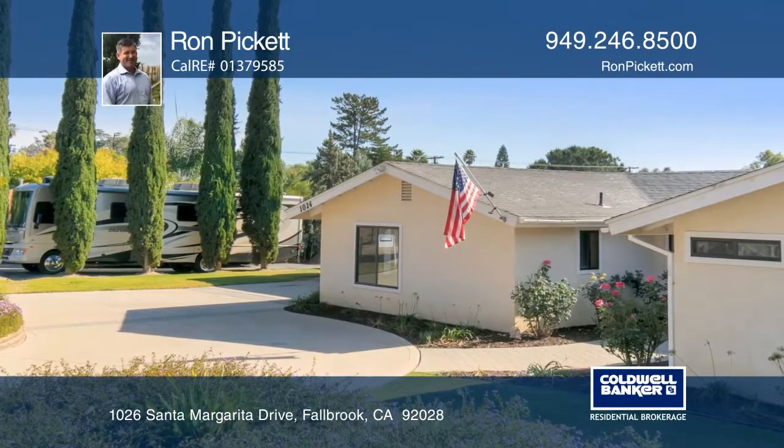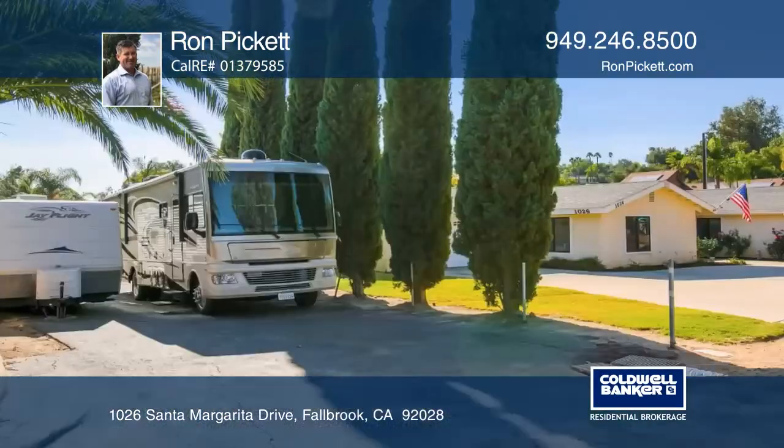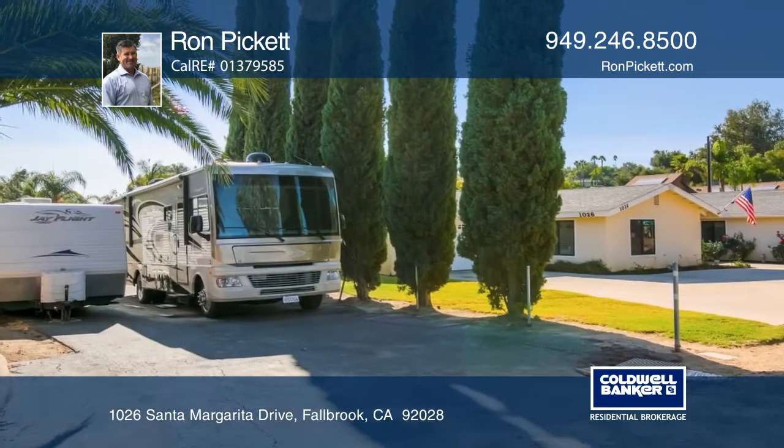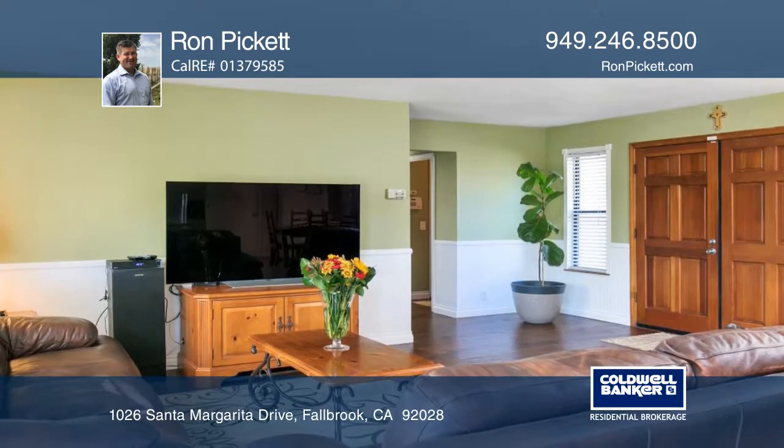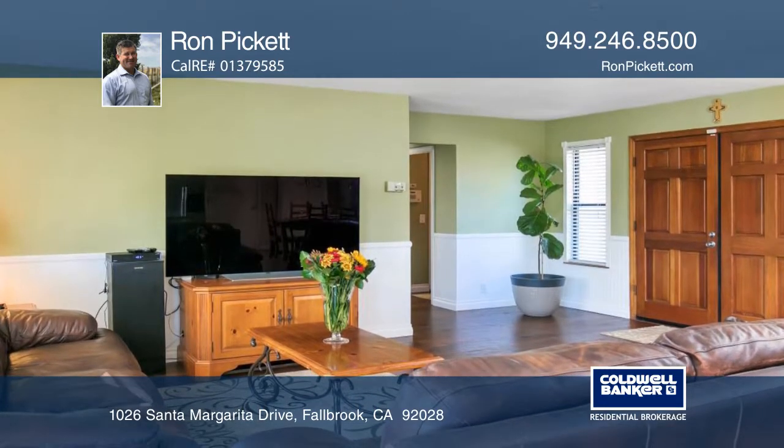This fabulous four-bedroom, three-bath home includes an expansive approximately 26,500-square-foot lot with an orchard of rich, mature fruit trees and vibrant vegetables in a raised garden.